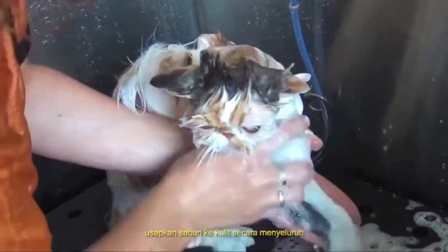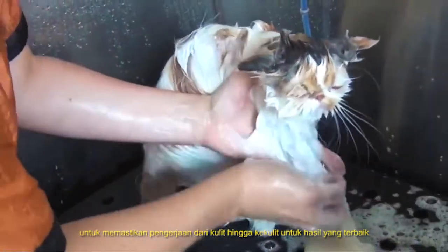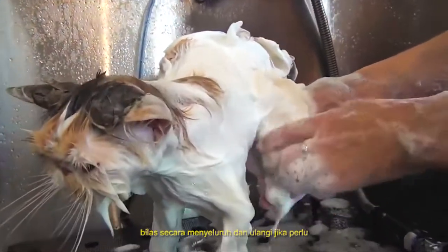Lather the coat thoroughly, being sure to work the lather all the way down to the skin for best results. Rinse thoroughly and repeat if necessary.